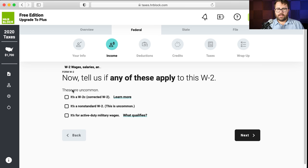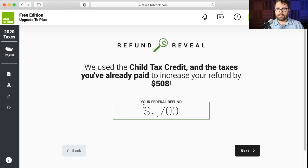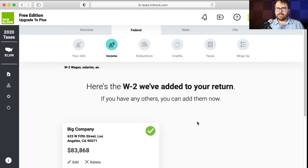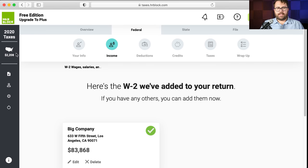Tell us if any of these apply to your W-2: if it's a corrected W-2 you check that box — your employer sends you a W-2C. Non-standard, active duty military wages — none of these apply to Jimmy. They applied the child tax credit, which is great because he has Molly as a qualifying dependent child under age 17. One thing I noticed is that H&R Block does have the tentative refund displayed here on the left-hand side — TurboTax has it more prominently up top, but H&R Block does show it.